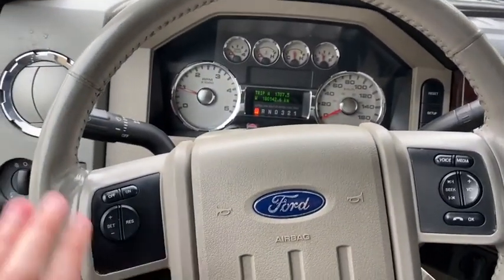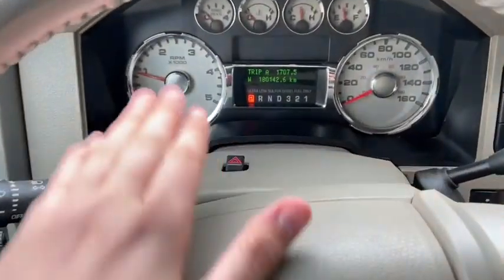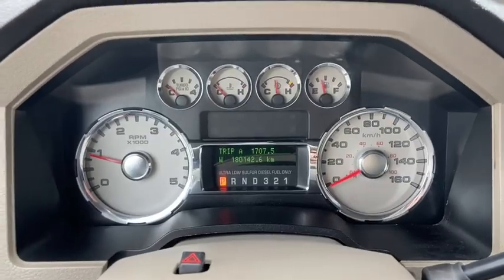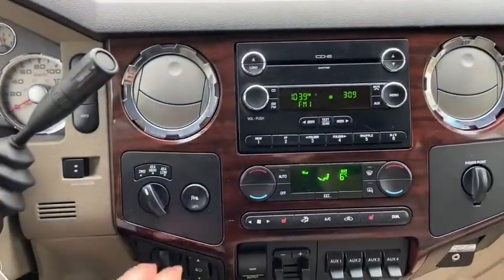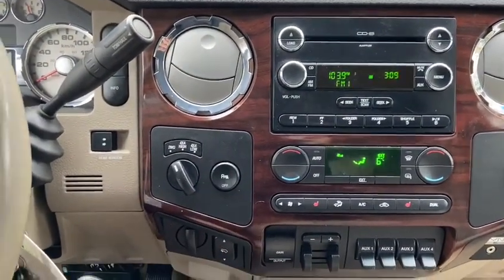On the steering wheel you have your cruise control settings over on the left hand side with your audio and your hands-free over on the right. We have our hazard lights located on top of the steering wheel, and taking a look at the dash you can see we have about 180,000 kilometers. Off to the right you have your drivetrain selection where you can switch between two-wheel and four-wheel drive, with your rear park aid just to the right of that.